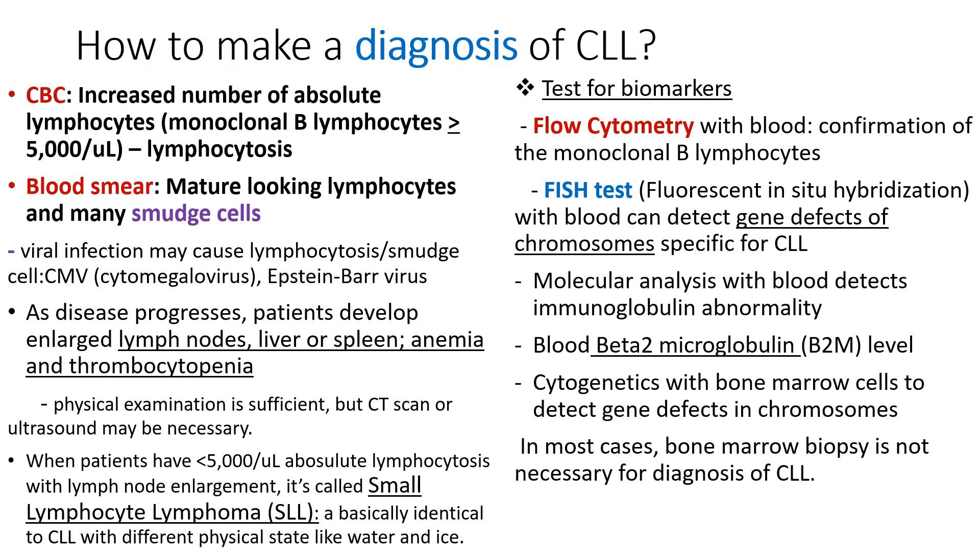How do we make a diagnosis of CLL? It is rather simple. By checking the CBC, which shows high lymphocyte counts, and by looking at the peripheral blood smear under the microscope, seeing many mature-looking lymphocytes and many smudge cells. As disease progresses, patients develop enlarged lymph nodes, liver, spleen, and anemia and thrombocytopenia.